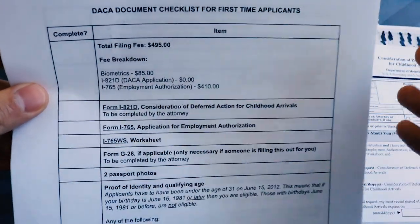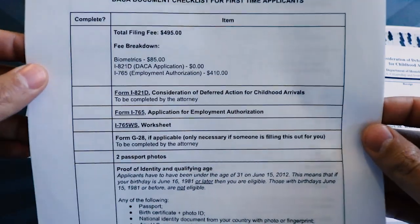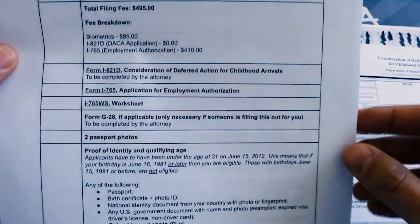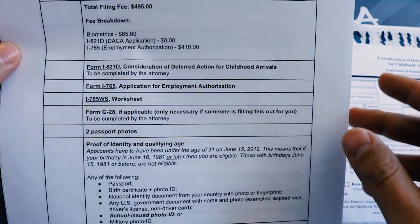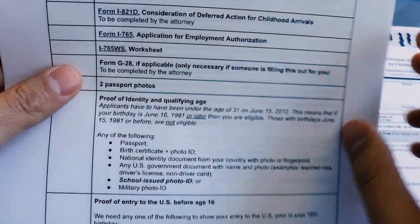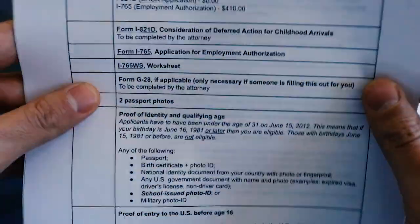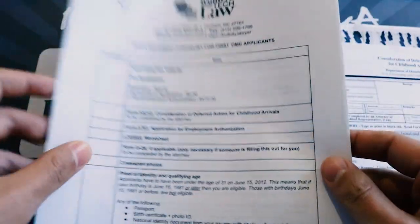To qualify, there are several necessary elements for any applicant — big ones and small ones. The big ones: you have to be of qualifying age. On June 15, 2012, you must have been under the age of 31, which means if your birthday is June 16, 1981 or later, you're eligible. However, if it's June 15, 1981 or before, you are not eligible.